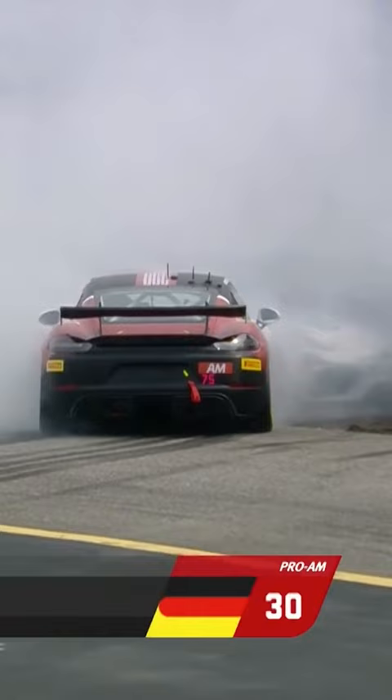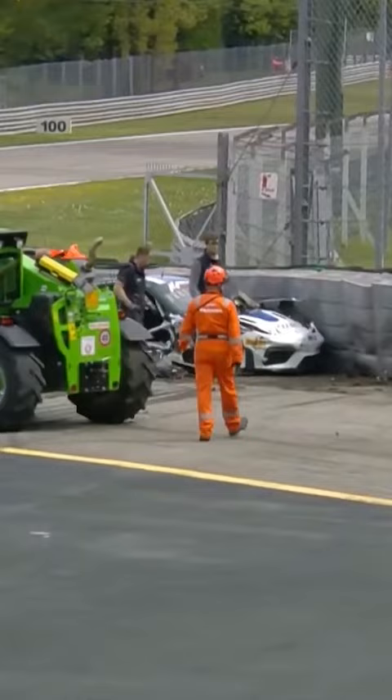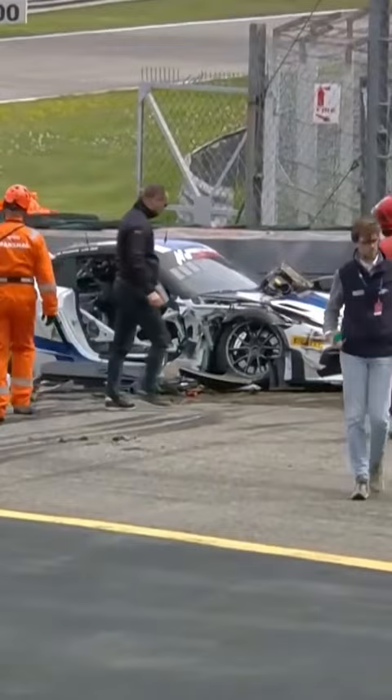Oh my goodness, oh dear me. Hendrik Stil going straight into the wall there, and that looks like that's on the exit of the Variante della Roggia. A lot of damage for the Porsche of Hendrik Stil, who went in very hard indeed there.